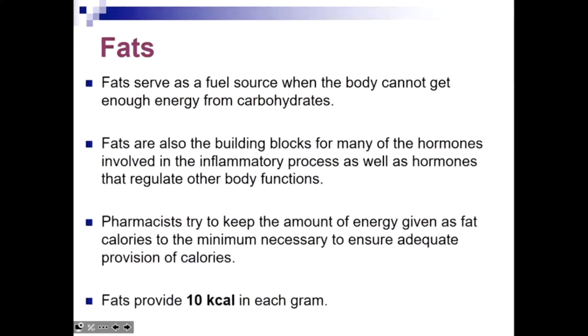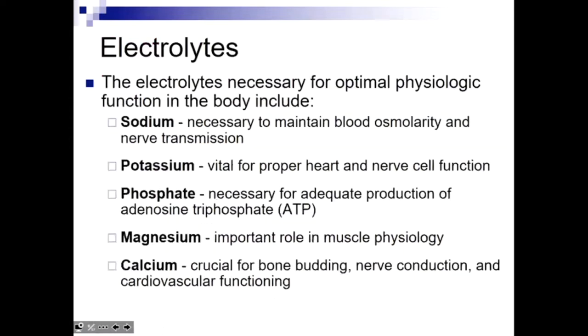What we don't get from dextrose, we get from fat in the form of fat emulsion. Fats provide 10 kilocalories per gram — that's why a low-fat diet reduces caloric intake. Fats are also important for hormones: corticosteroids are based on fat molecules, and platelets and blood coagulation involve fat. So we need some fat to provide building blocks for those functions. Fat emulsion looks like milk — you can always tell if the TPN has fat emulsion because it looks white.